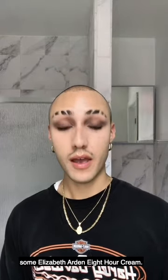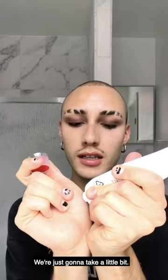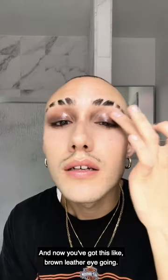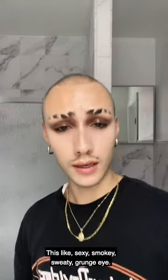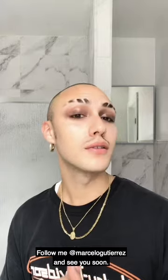For the final step, we're going to take some Elizabeth Arden 8 Hour Cream — makeup artist's favorite. It's super glossy, super hydrating and emollient. We're just going to take a little bit, press it onto your lid, and you can go as high as you want. And now you've got this brown leather eye going. That's the final look — this sexy, smoky, sweaty, grunge eye. I hope you liked my skincare tutorial and this tutorial for this greasy brown leather smoky eye. Thank you so much for watching. Follow me at Marcelo Gutierrez and see you soon.